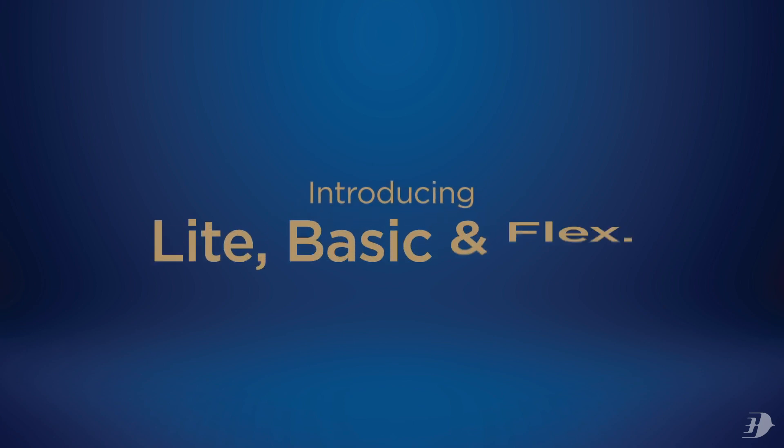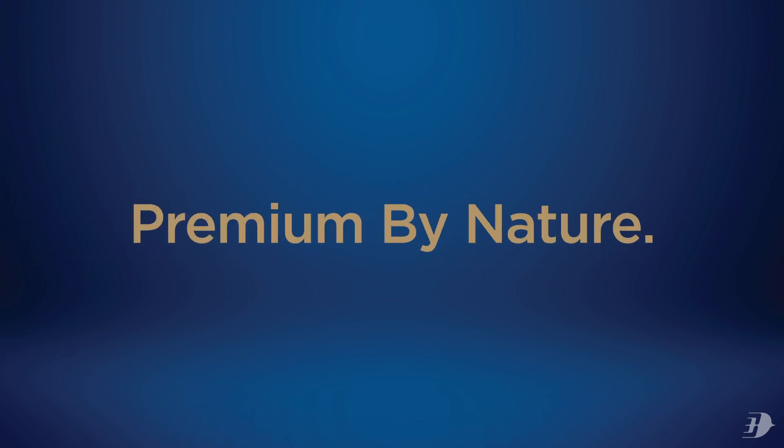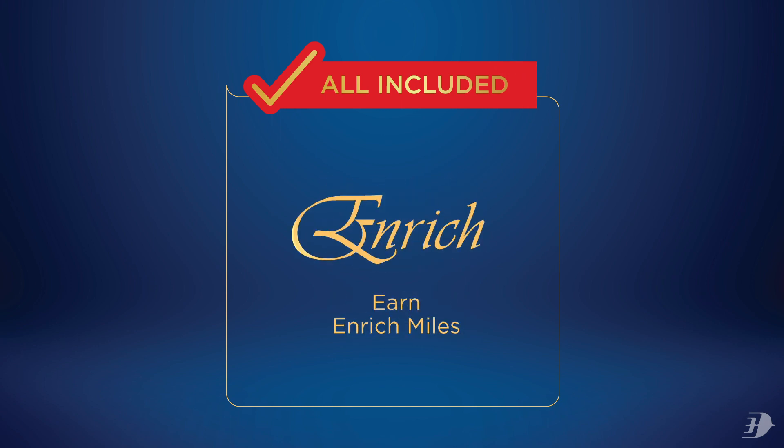Introducing Light, Basic and Flex — all new economy fares made to suit your unique travel needs. Your premium experience with us remains with complimentary meals and beverages, entertainment and cabin baggage. Plus, earn and redeem miles that can be used to redeem discounts on flights and more.